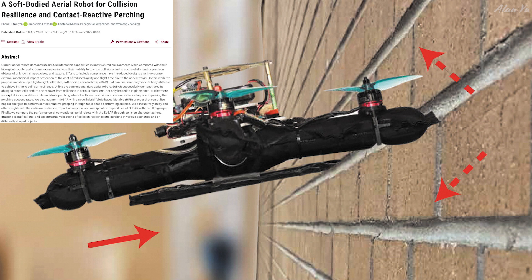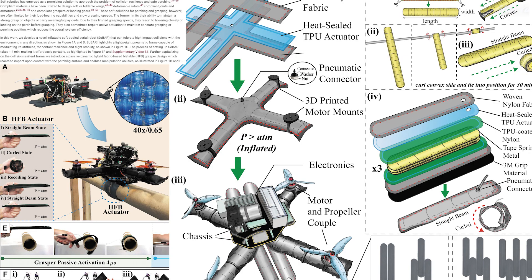Current aerial robots demonstrate limited interaction capabilities in unstructured environments compared to their biological counterparts. Examples include their inability to tolerate collisions and to successfully land or perch on objects of unknown shapes, sizes, and textures. I have seen some drones that hang on walls. Soft robotics has emerged as a promising solution, with compliant materials used to design soft or foldable wings, deformable rotors, compliant joints and armatures, and compliant graspers or landing gears.